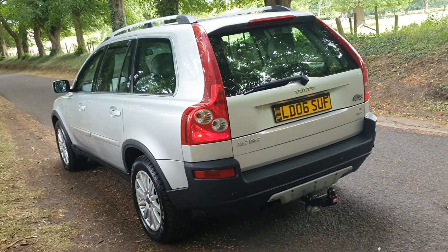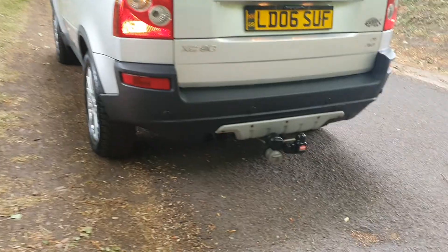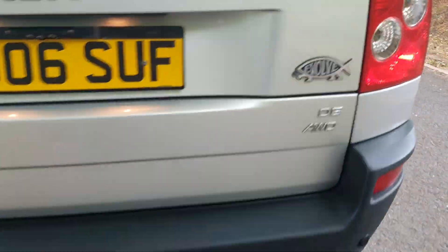All HPI clear, as all of our vehicles are. It's got the tow kit on, with the rear park sensors.